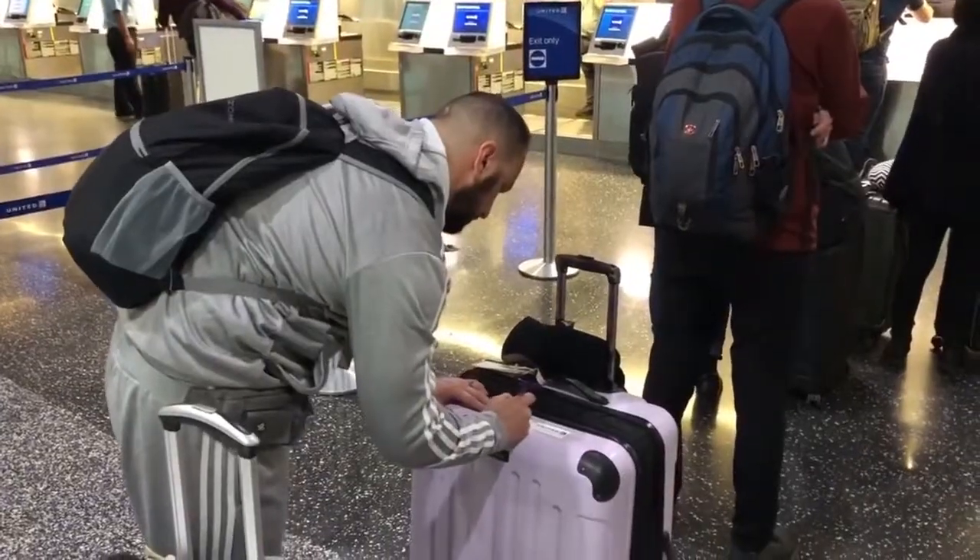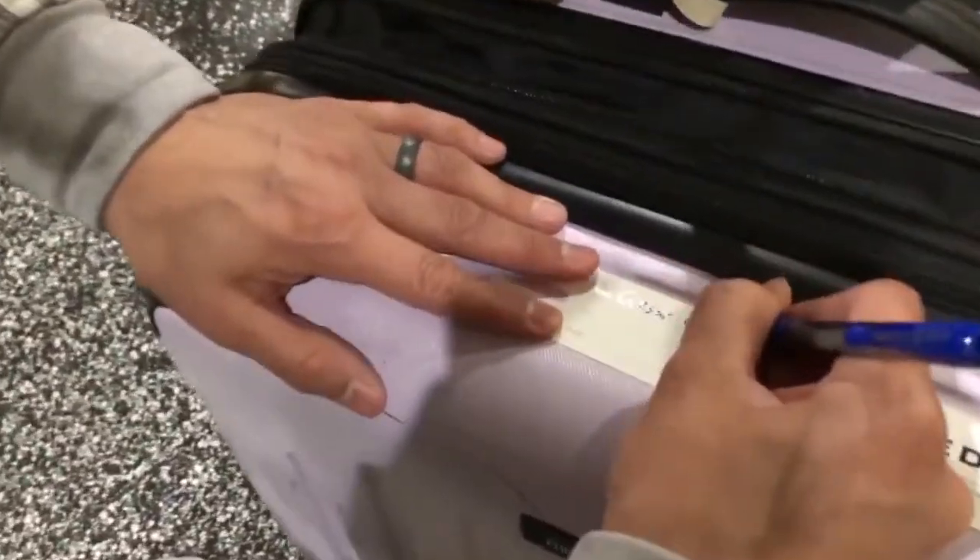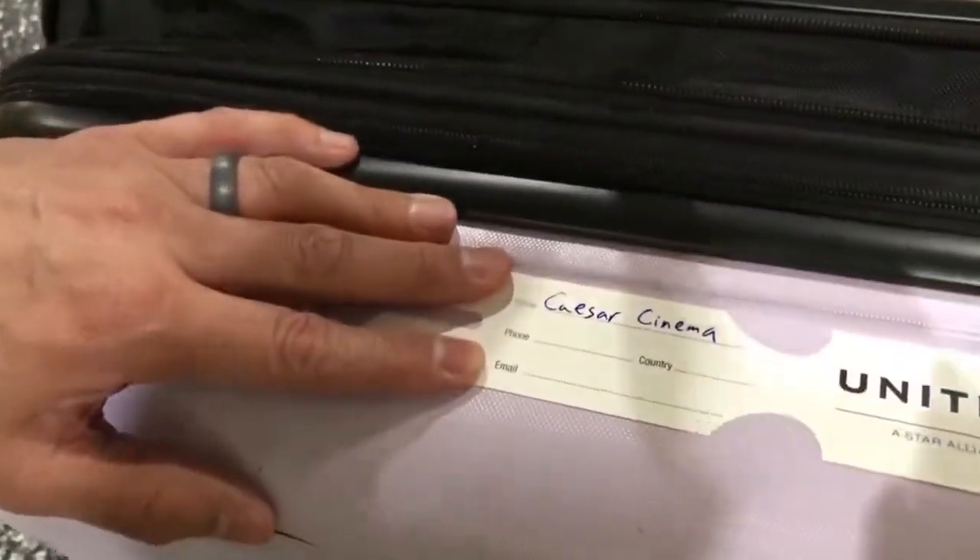Make sure you bring a pen when you travel. If you're flying internationally, you can fill out your customs declaration form and you might be one of the first ones through since you have your pen ready. Having a pen is also good for filling out luggage tags if you want to put one on your carry-on bag.